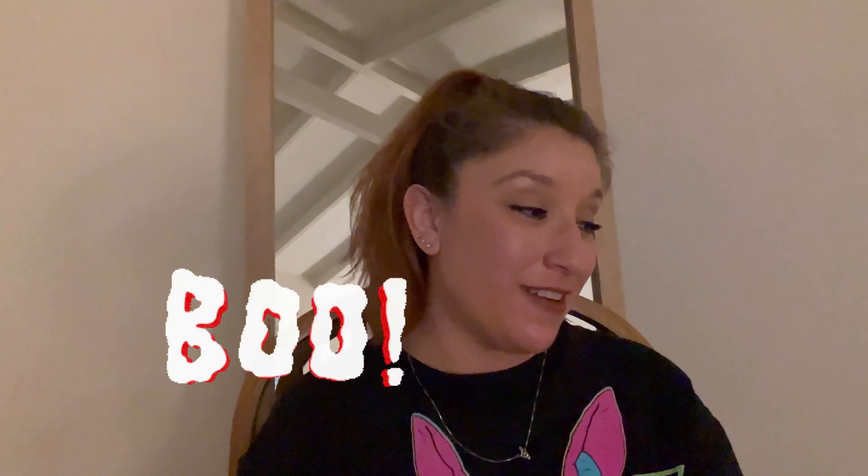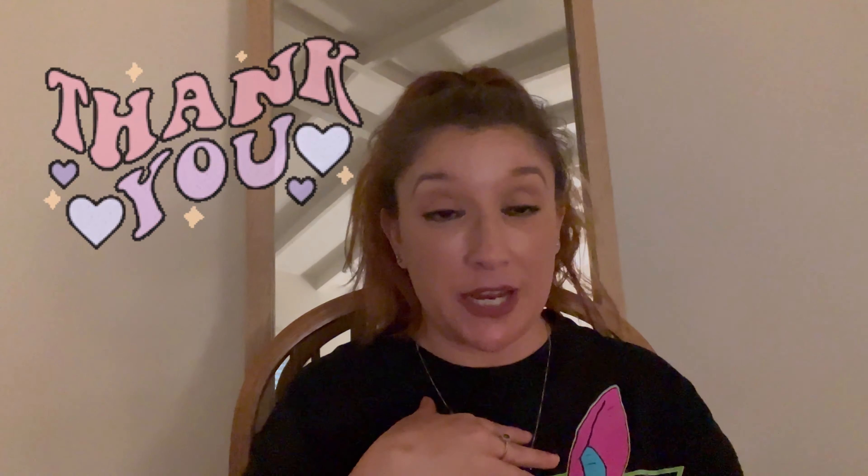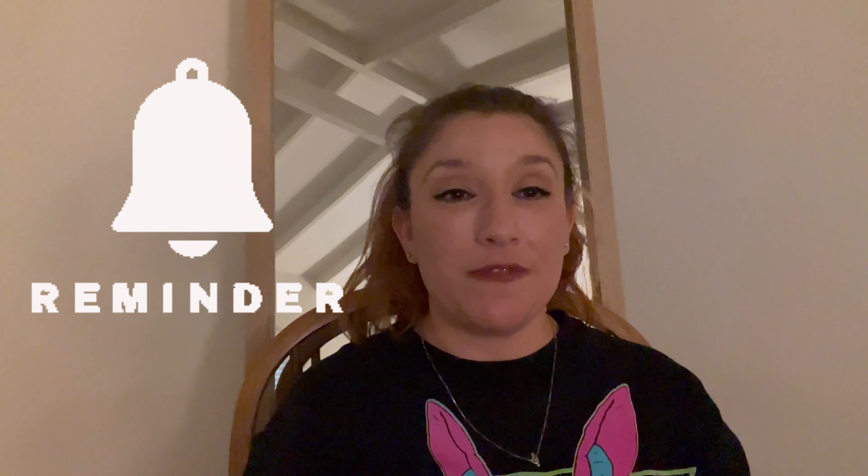Alright everyone, that was it for this Dollar Tree Halloween wish list haul. I hope those of you new to my channel will consider subscribing and that you enjoyed the video. Those of you that are subscribed and always stop by — thank you so much, I really appreciate your love and support. Go ahead and give me that big thumbs up, leave your comments below, share my videos if you like, and always hit that notification bell so you're notified whenever I upload. Till the next time!